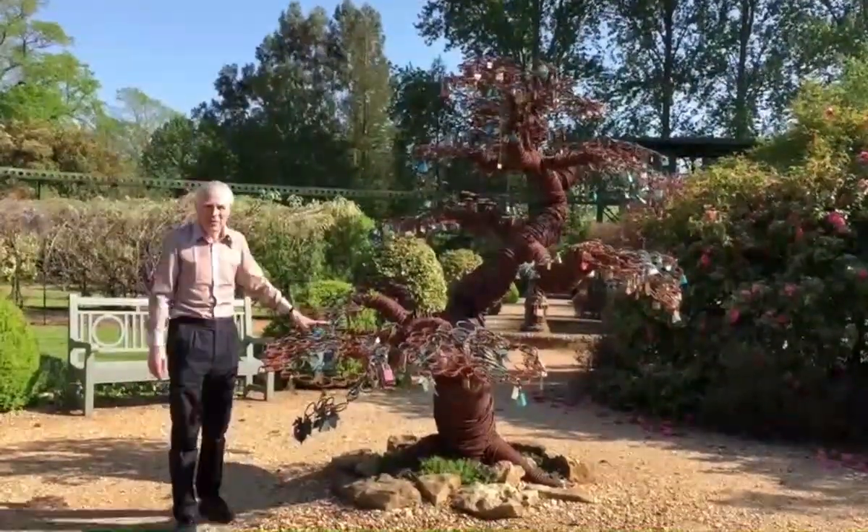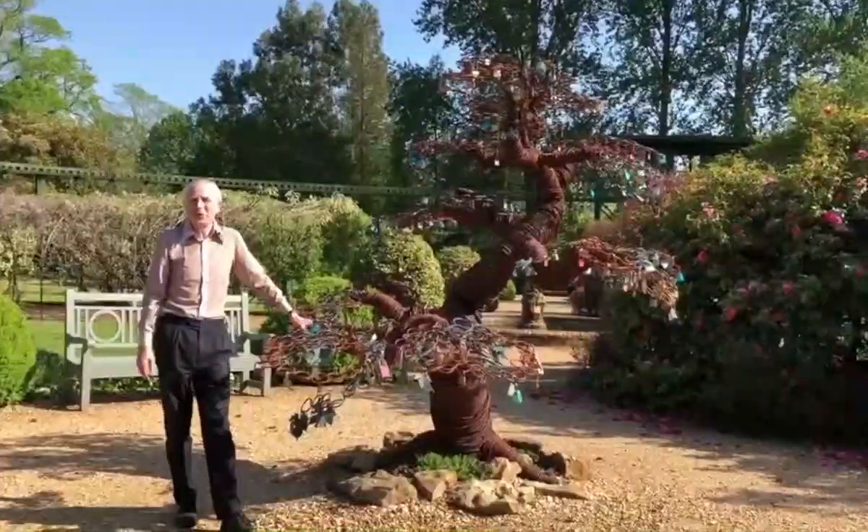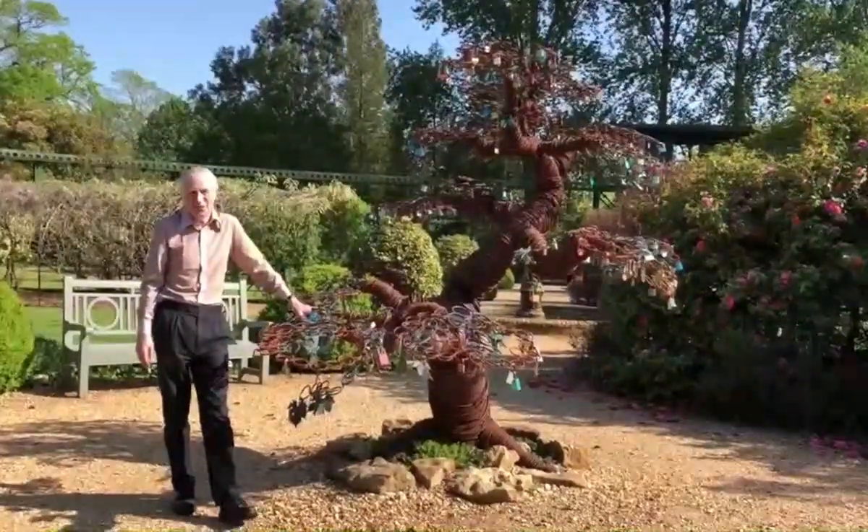So if you want to get married at Beaulieu, you too can put your padlock on this tree. To be continued. Thank you.